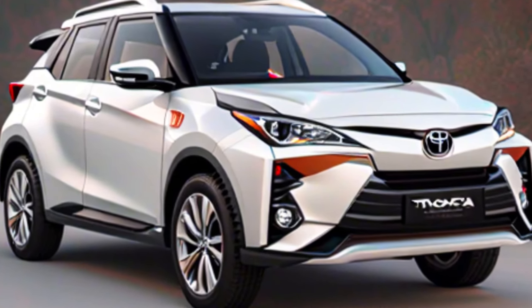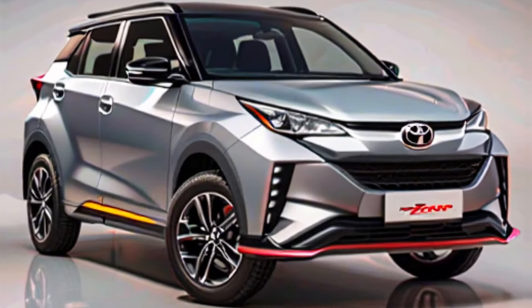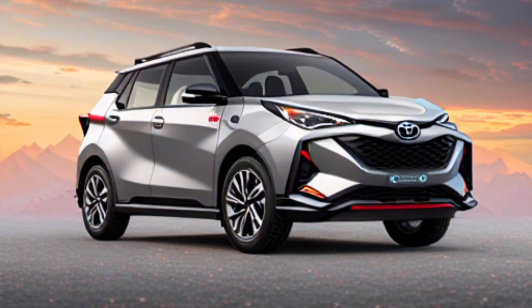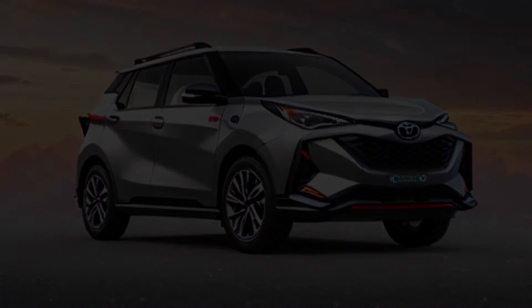Thanks for joining us on this look at the 2024 Toyota Ray-Eyes. If you're interested in learning more about this exciting new SUV, be sure to visit your local Toyota dealership or check out the official Toyota website. Don't forget to leave a comment below and let us know what you think about the Ray-Eyes.